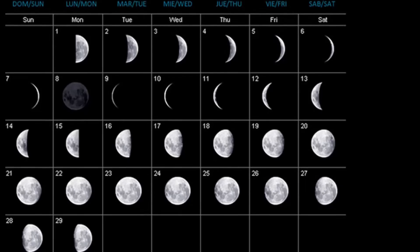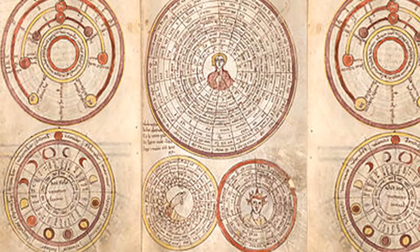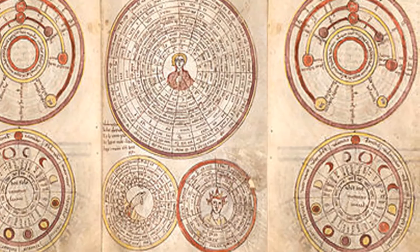A lunar calendar counts months and is based on the phases of the moon. Months have 29 or 30 days alternately, and additional days are added every now and then to keep step with the actual moon phase.